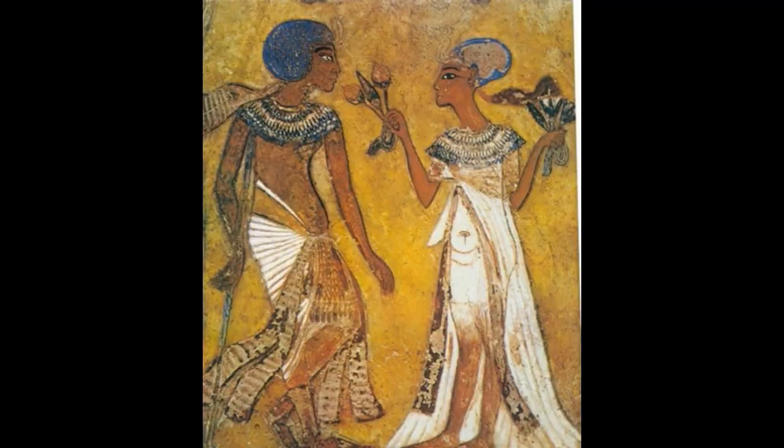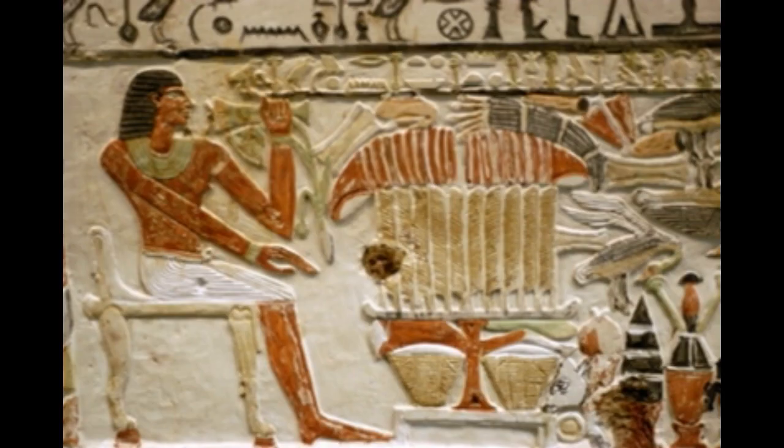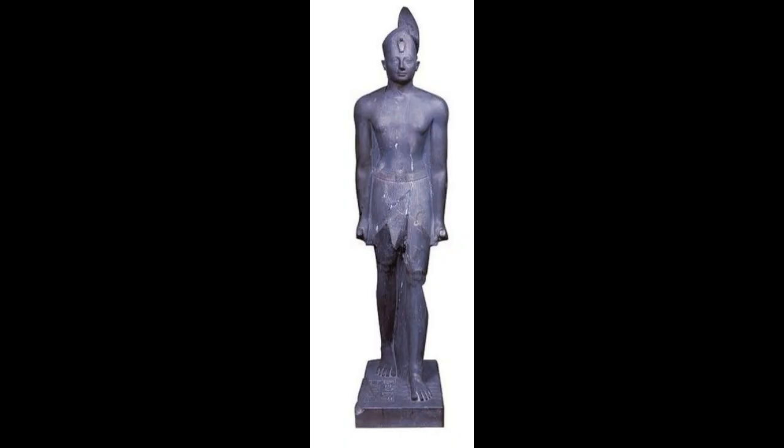Headbands, necklaces, bangles, bracelets, anklets, rings, etc. were worn by men and women alike. The poor also wore jewelry, albeit more colorful and of cheap materials like pottery and such.